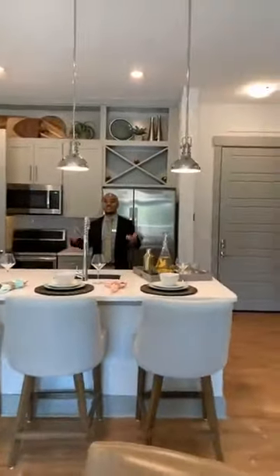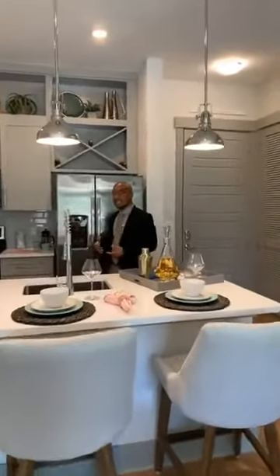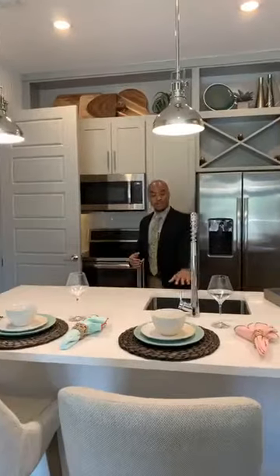So automatically when you come in, as you see, we have 10-foot ceilings here. We also have stainless steel GE appliances. Comes with the dishwasher, stove, and refrigerator. Quartz countertops with the farm sink.